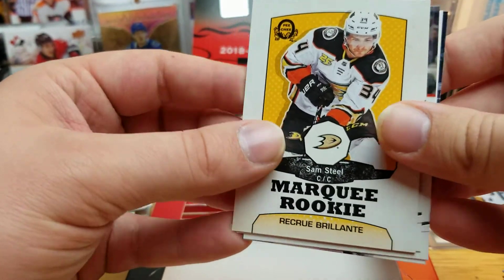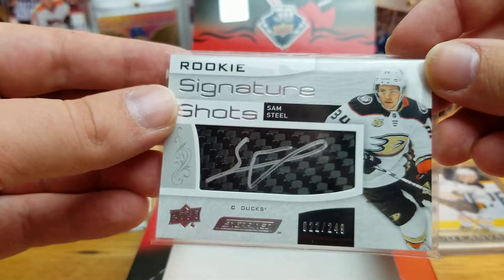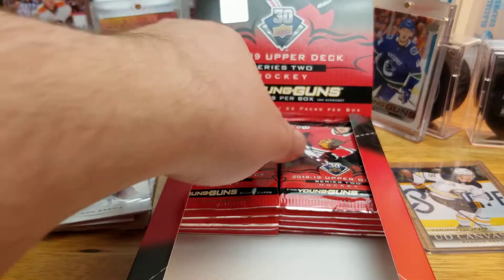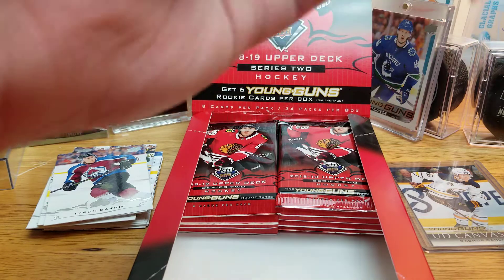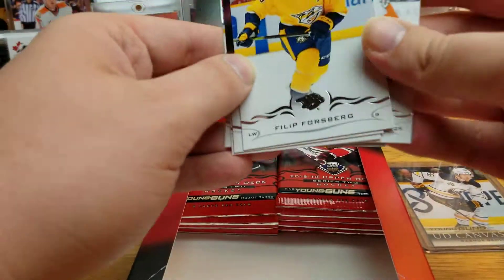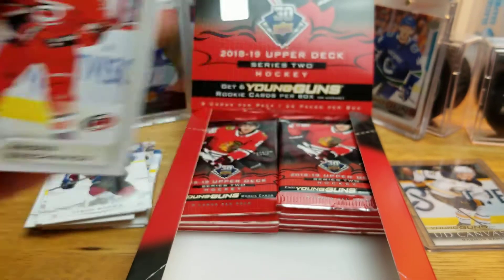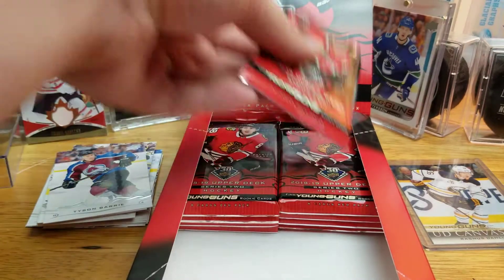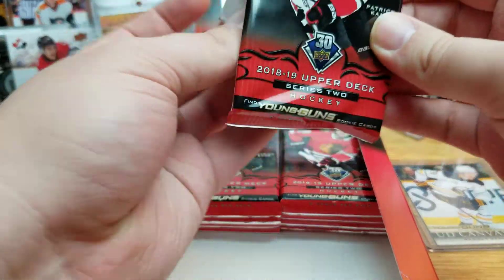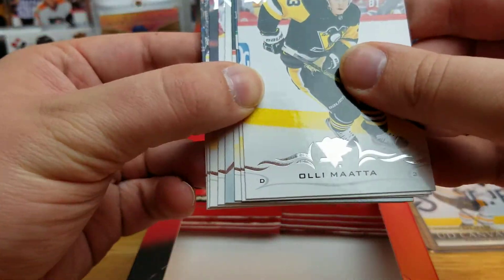Sam Steel Retro Marquee Rookie — not really a looking card. If you recall, I pulled his Signature Shots in green — very cool looking card. Marquee Rookie of Andrei Vatnikov. If his Young Guns makes an appearance here I'd be pretty happy, though I'm definitely not expecting it. The Dalén is pretty nice — I'll take that as a consolation.